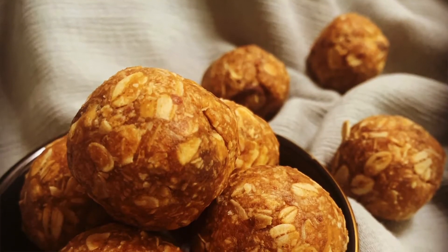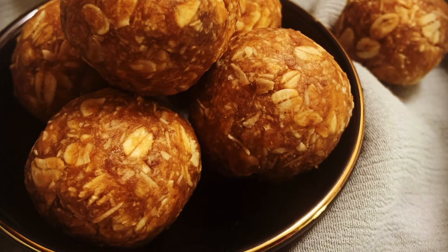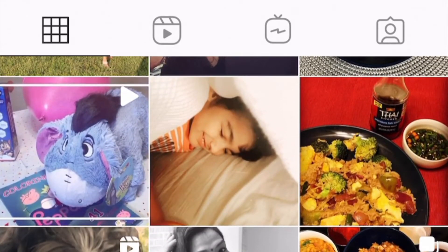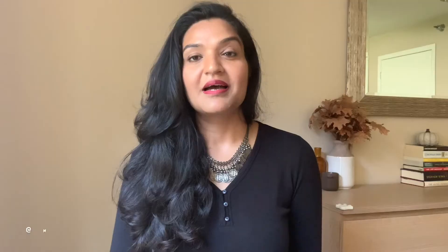We are still not eating out, so the favorite food for this month is a homemade recipe — healthy date energy balls. It was a Pinterest recipe and it turned out so good. It's a delicious healthy alternative for my late-night cravings. It has peanut butter, dates, flax seeds, and all the good ingredients. It's a no-bake recipe and very easy to make. I've shared the recipe on my Instagram post, so do check it and try it. If you haven't followed me on Instagram, do follow me there — my handle is myhappyumbrella by Rashi, it's on the screen and in the description box.